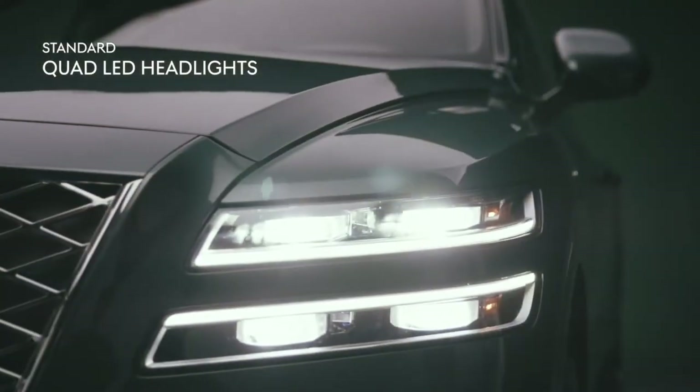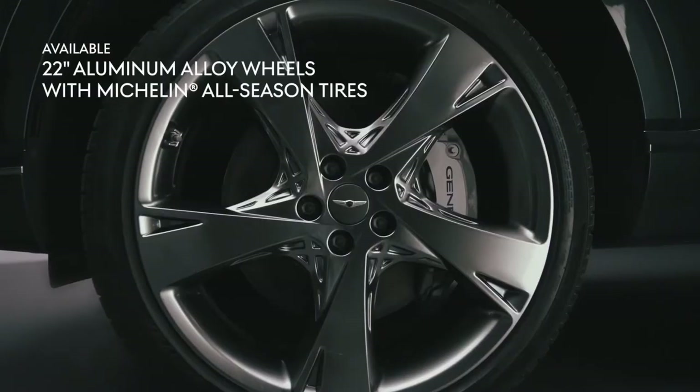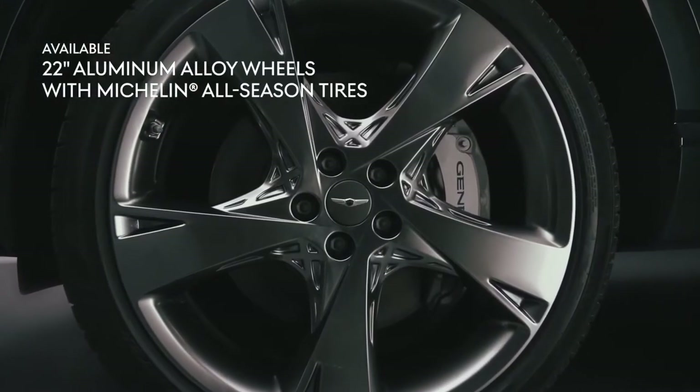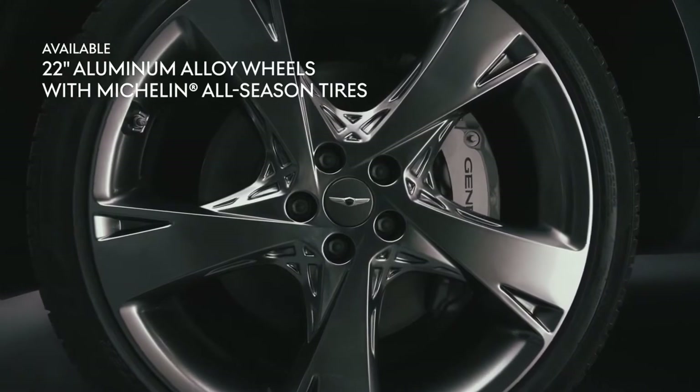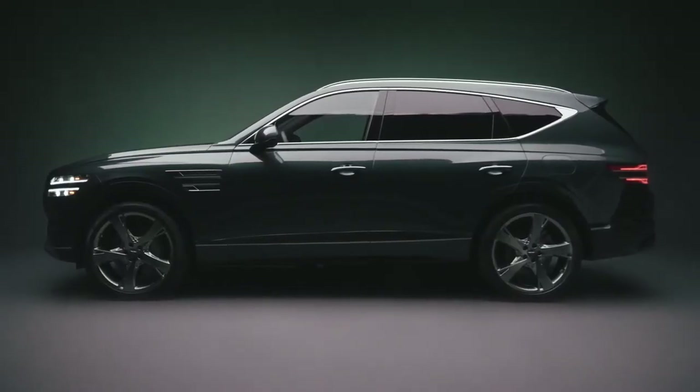Quad LED headlights give the front of the GV80 a distinctively modern look. Bold 22-inch aluminum alloy wheels equipped with Michelin all-season tires provide maximum grip while giving the profile of the GV80 a sport luxury aesthetic.